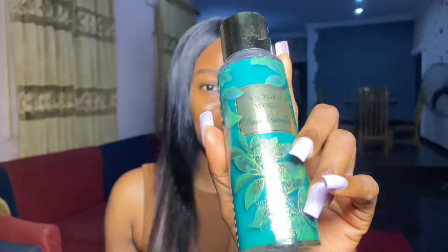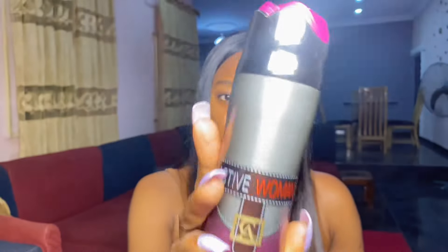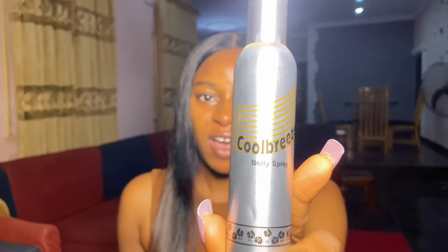I got the Victoria World Boy Vanilla body mist for the price of 3,150 naira. If you don't have money to buy both body mist and perfume, please choose one and buy it. As a woman, on no account should you be smelling ordinary — try and get yourself a good fragrance. You don't even have to buy these particular ones. There are cheaper options: this one here is called Active Woman body spray, and I bought it for 2,500 naira. Even cheaper — this one is called Cool Breeze and I bought it for 1,500 naira.